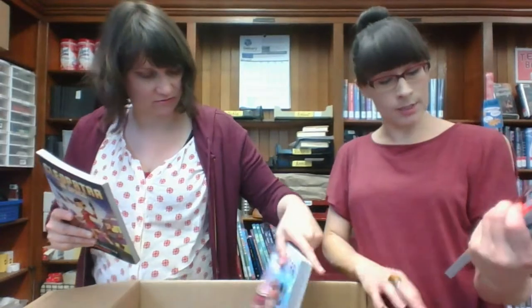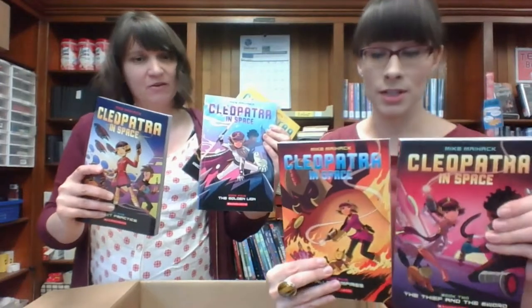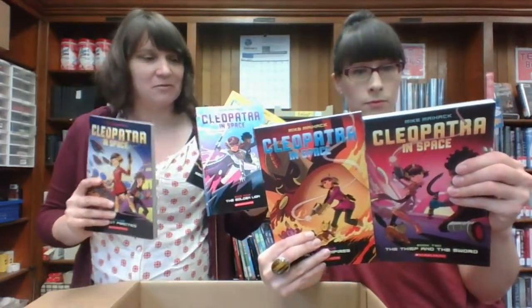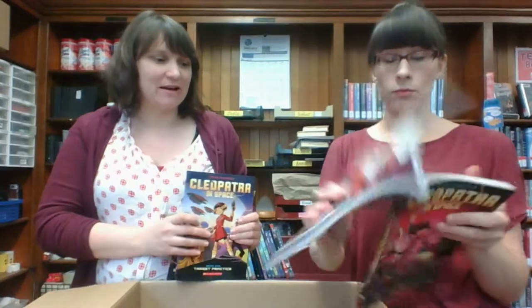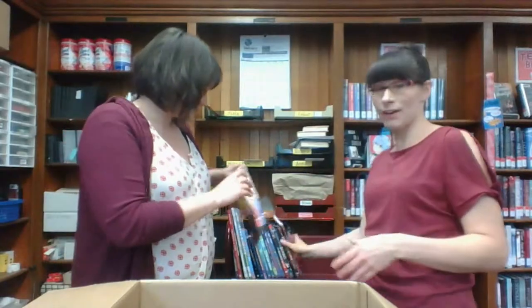I've got a lot of Cleopatra books — Cleopatra in Space. It looks like we have book five and we've got all the first five. We're a little bit late to the party on this one. It turns out this is a super popular series that like everyone is reading. But now we have them. I think they will be really popular. There's a new one coming out this year. Kids keep wanting them. Now we have five of them.